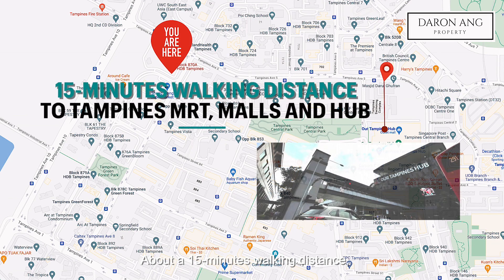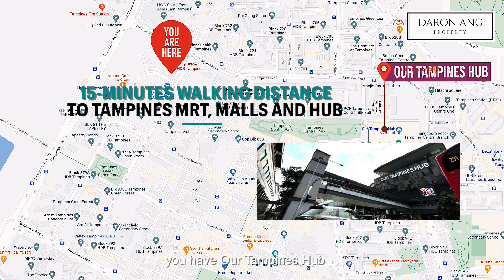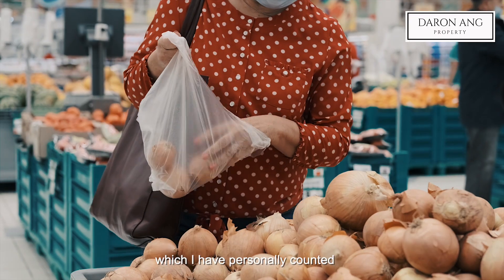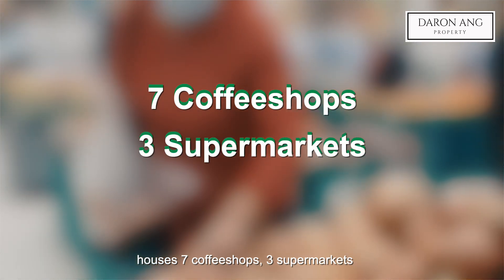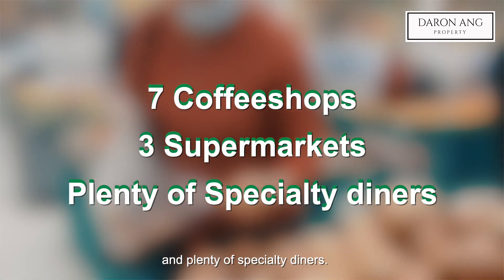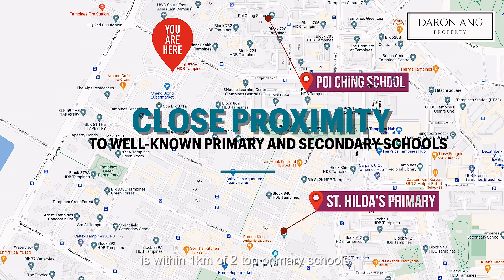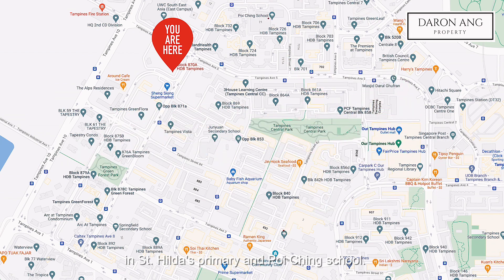About a 15 minutes walking distance east or down south, you have Tampines Hub and the famous 800 series market, which I have personally counted houses 7 coffee shops, 3 supermarkets and plenty of specialty diners. Parents will definitely love this location as well because it is within 1km of 2 top primary schools — St Hilda's Primary and Poi Ching School.